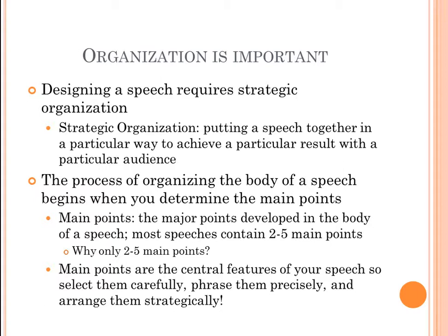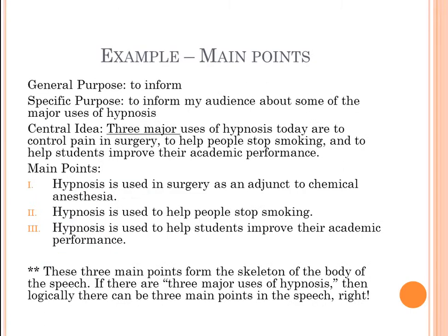Main points are the central features of your speech, so you want to select them carefully, phrase them precisely, and arrange them strategically. We'll talk about that in detail in this lecture. Let me give you an example of main points in a speech — of course this isn't the full outline, but it gives you an idea of what main points might look like.